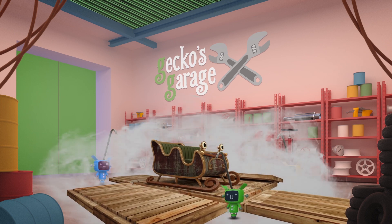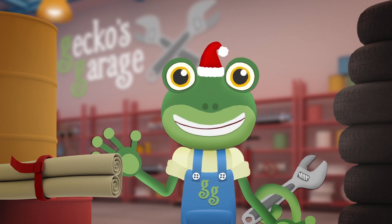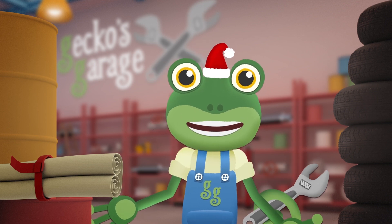It's Santa's sleigh! Santa uses this to deliver Christmas presents to all of the good girls and boys of the world. He's also sent me this letter.